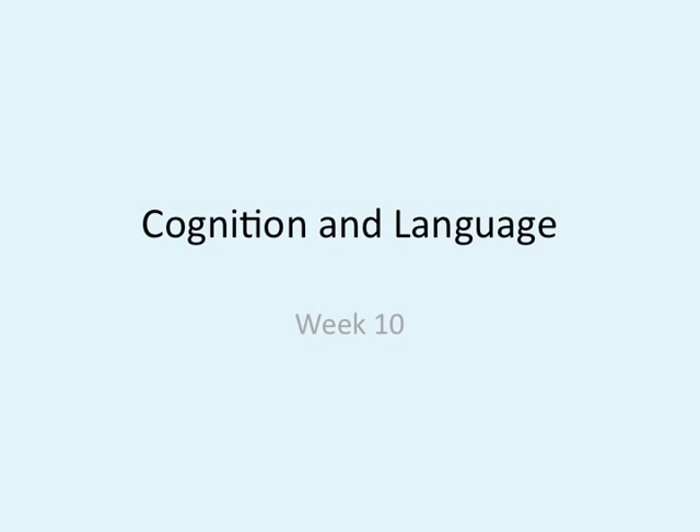Hey guys, welcome to week 10, Cognition and Language. This is quite a doozy of a week, and I'm not feeling well. So if you hear me blowing my nose, coughing, choking, dying, I'm really sorry. But let's get started so we can end this quickly.